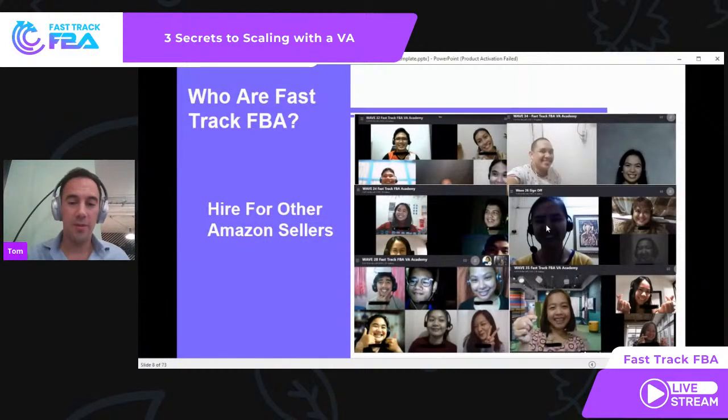Here you can see some of the VA sign-offs. Pretty much every Friday we are signing VAs off in the VA Academy — we signed off over 90 last year and we take screenshots of them all. Lots of smiley faces — they've completed the Fast Track FBA Academy training and they're going off to work with their clients. Wave 32, Wave 24, Wave 35 — pretty much every single week we are signing off VAs. We are getting better and better at doing this.